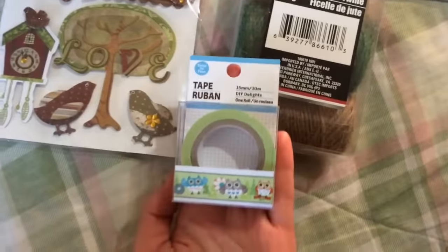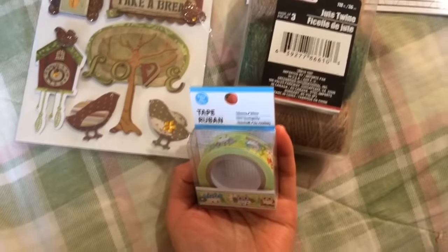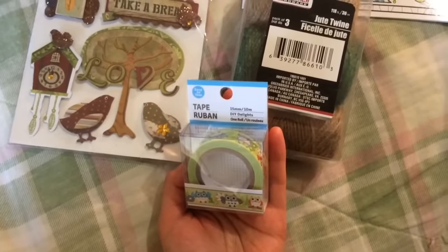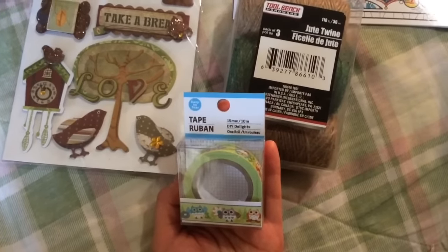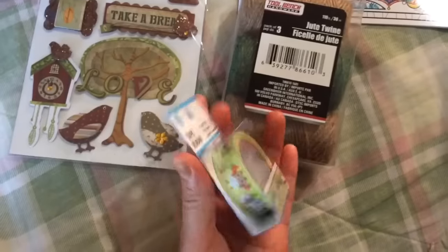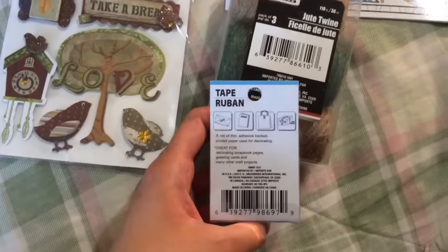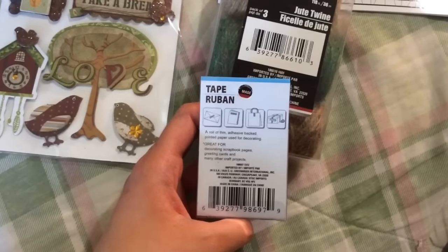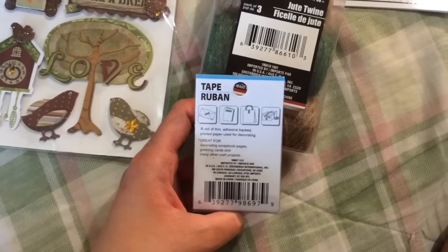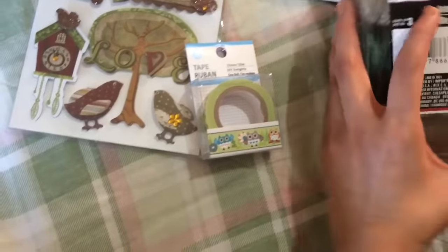I've never bought this before but I constantly see it in a lot of hauls — they call it washi tape, though here it just says tape. It's easy to tear, for DIY delights. I bought an owl design. It's a roll of thin adhesive-backed printed paper used for decorating. There are quite a few different designs, so I'm sure I'll figure something out with it.